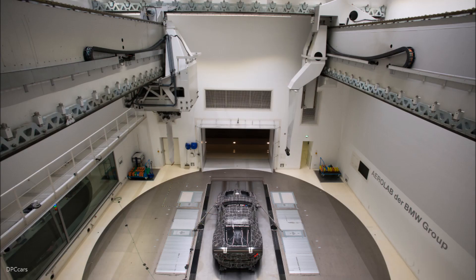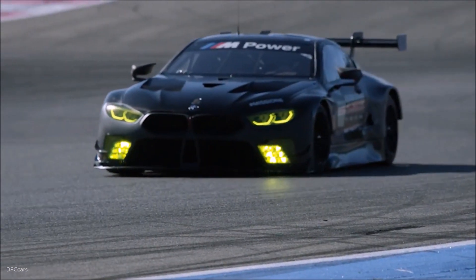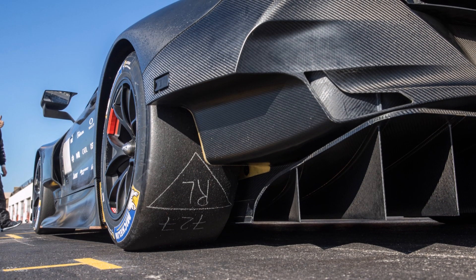Our target as aerodynamicists is to maximise downforce and to minimise drag. We use computer simulation to resolve and to predict the flow field around our race car.